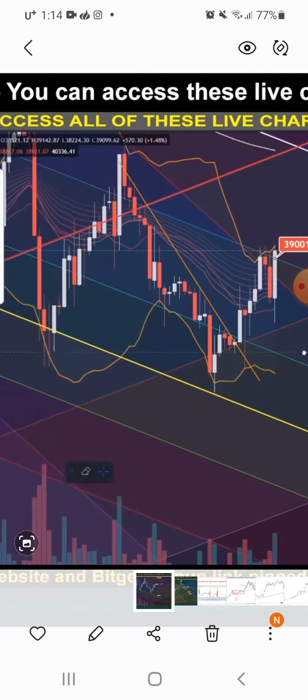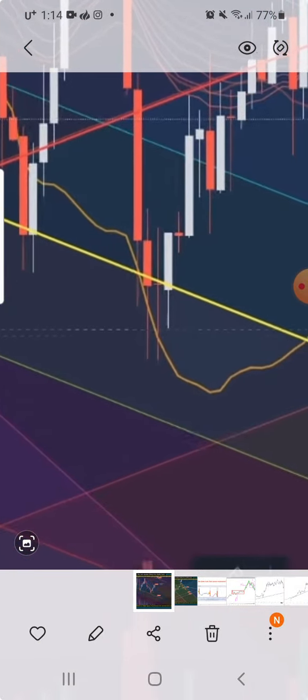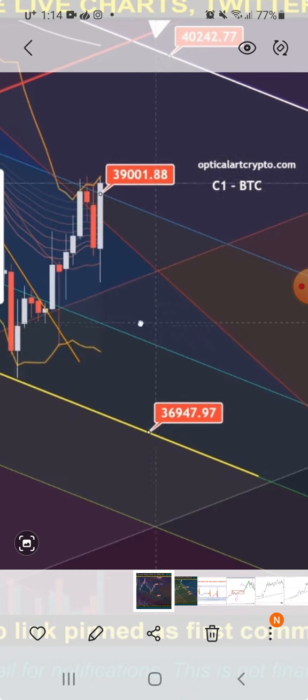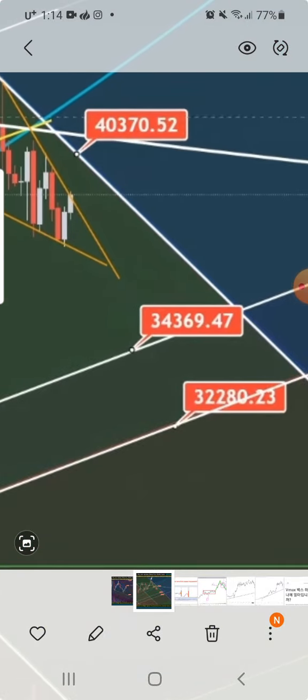That white line is really strong resistance and it'll probably break down from there. But you see this yellow line — it has been good support and it bounces off. So if it does break down, you'll get support around 37,000. If it breaks below that, your next support will be around 34,400 or 34,300, and break underneath that you're looking at around 33,300.